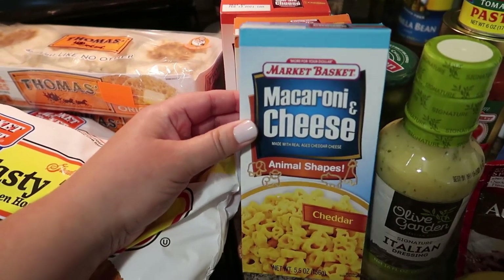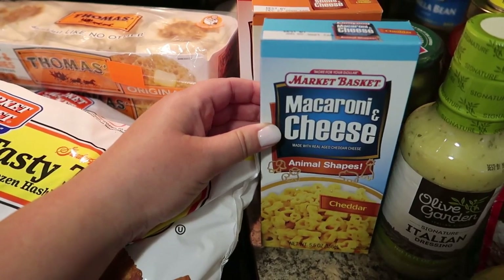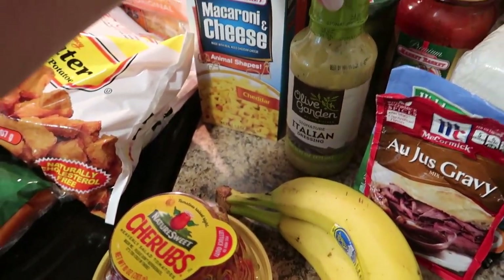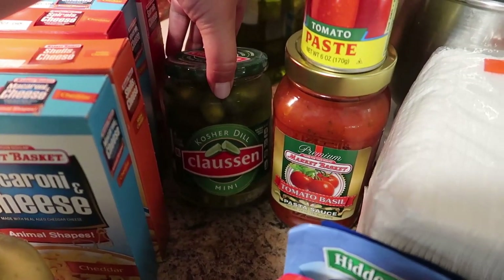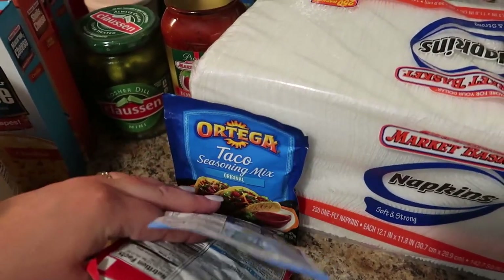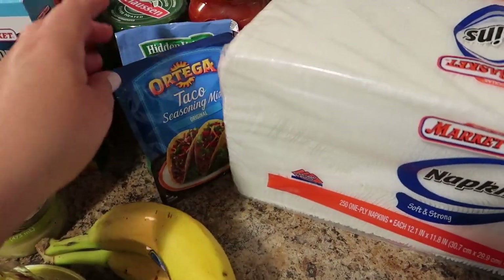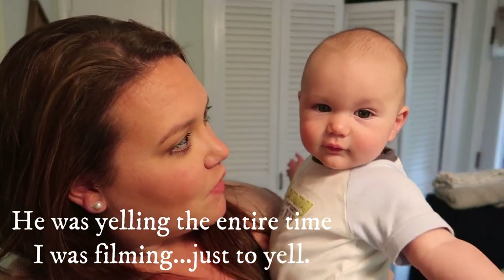My kids have been requesting shaped mac and cheese — we usually make it kind of from scratch with powder I bought online, but they requested these so I got animal shapes, shells, and spirals — five boxes total. I got some grape tomatoes, two bananas for Chase, our favorite Olive Garden Italian dressing — Brayden's absolute favorite — some mini kosher dill pickles, a can of tomato paste, a jar of tomato basil sauce, and three packets: au jus gravy, ranch dip, and taco seasoning. The last two things were napkins and paper plates. I also picked up a rogue baby — oh my goodness!